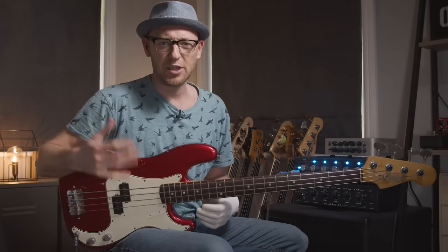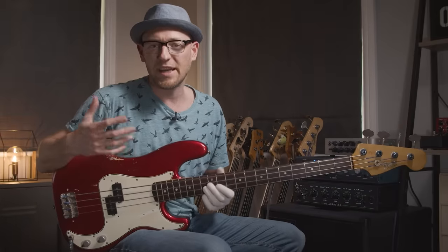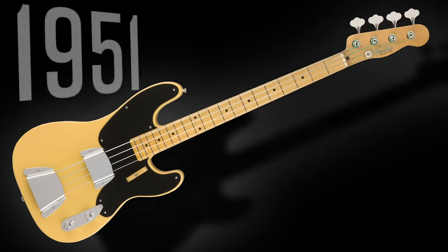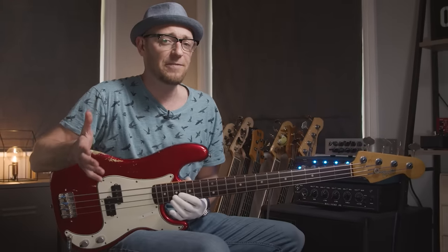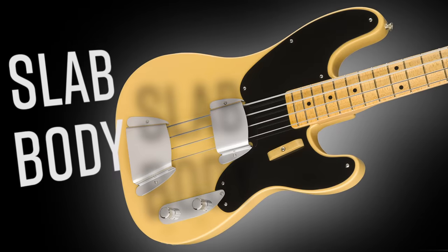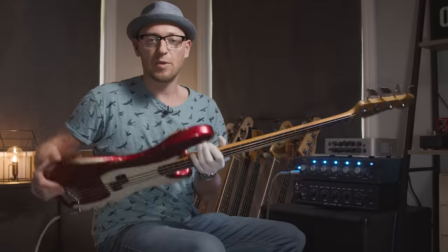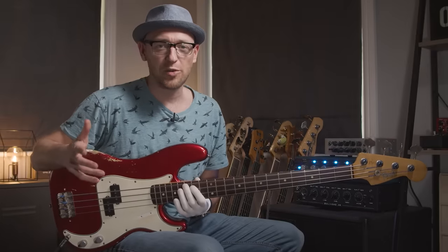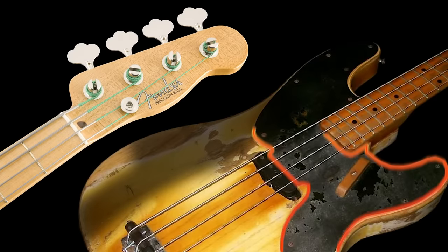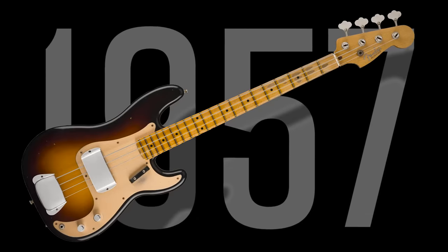Let's do a quick history so you know where these basses come from and how they originated. The Precision bass came first, brought to market in 1951 — the first electric bass to earn widespread attention and use. The early 50s model had a slab body, and in 1954 the contours — the belly cut — were introduced because the slab body was so uncomfortable to play. Originally it also had a slightly different headstock, pickguard, and a single coil pickup, but in 1957 there was a slight redesign.